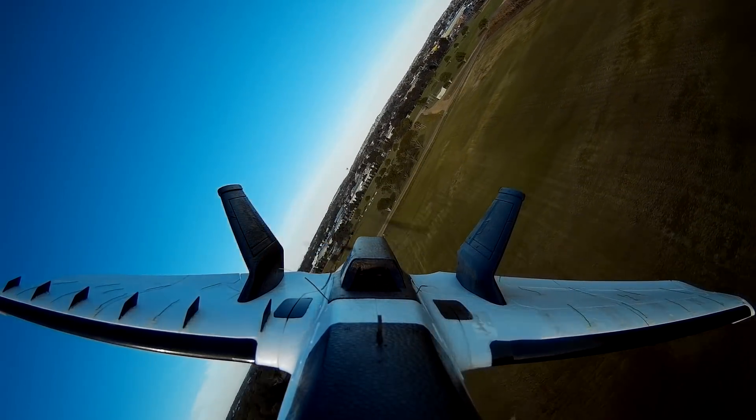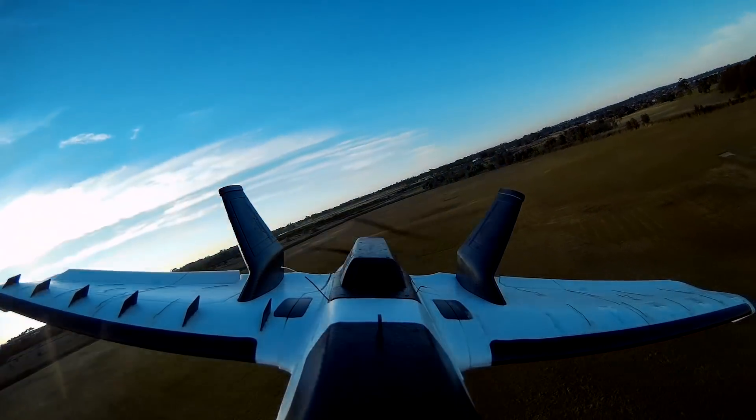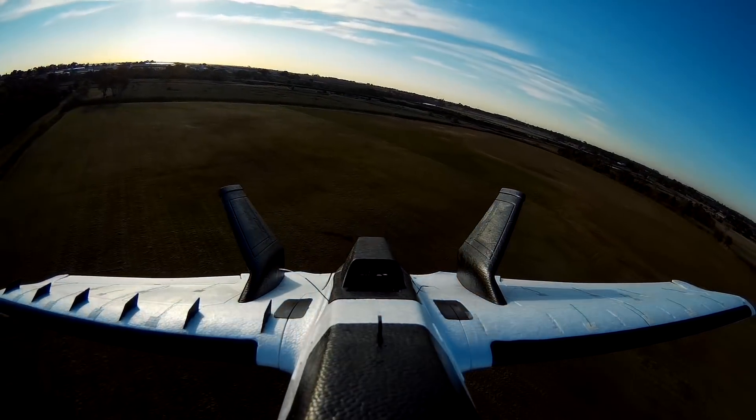High speed run. Alright, I'll try some sort of slow speed stally manoeuvres.